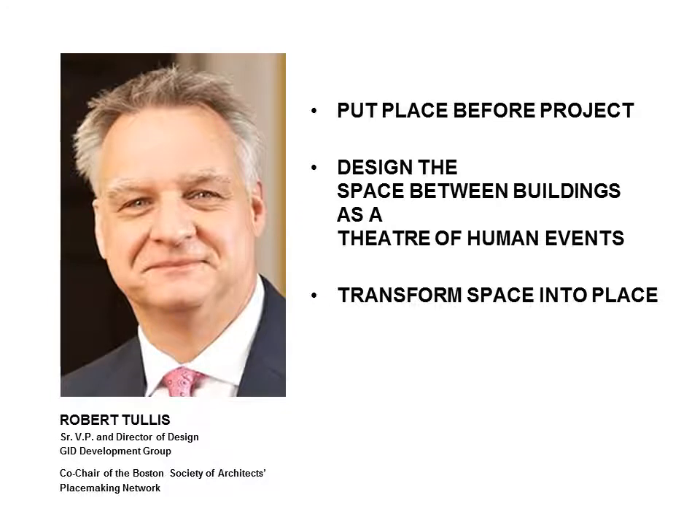Hey placemakers, Rob Tullis here with a series of five short videos dealing with placemaking technique. I hope you've already watched my series of four one-hour lectures on placemaking available here on my YouTube channel. You know that I'm preaching that architects and urban designers should put place before project, that they should be conscious of the spaces between urban buildings as a setting for human events, and that their building designs can help define these spaces and enhance the sense of place felt in them. But you may be asking how — how are designers to put place before project in order to help transform space into place?